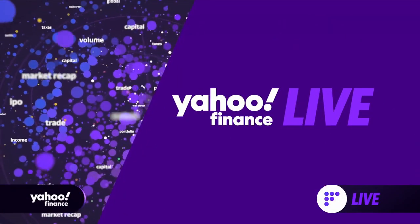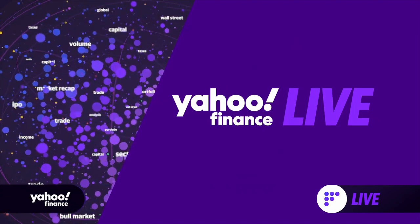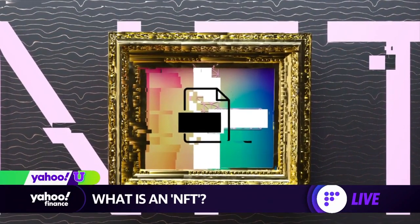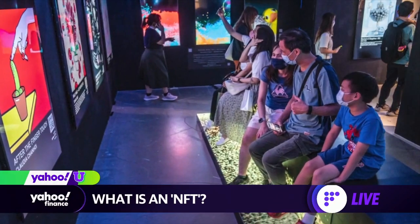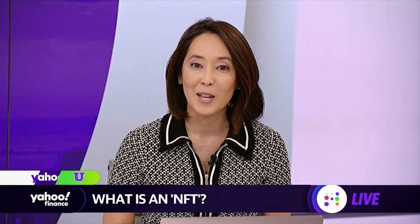From Tony Hawk's first 900 to John Lennon's clothing, we have heard about all kinds of things being turned into NFTs over the last year. But what exactly is a non-fungible token and what are they used for in the crypto space?